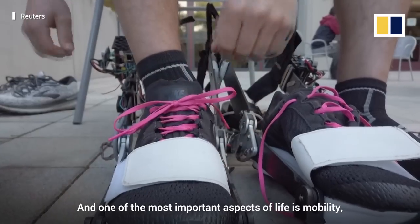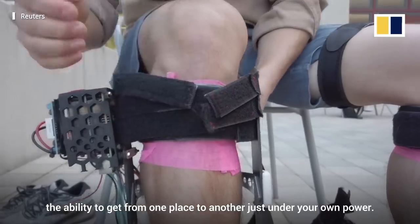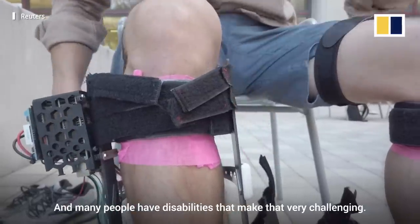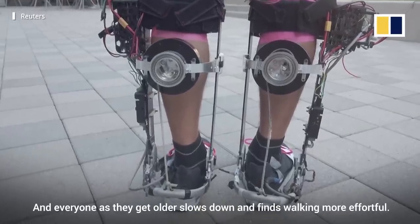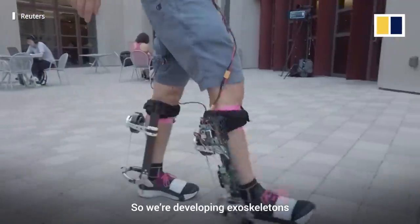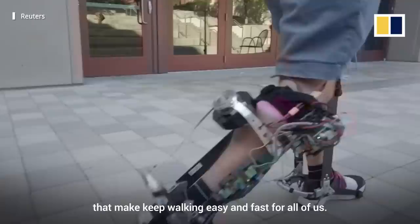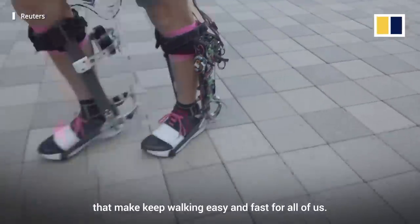We want to help people to do the things they want to do, and one of the most important aspects of life is mobility — the ability to get from one place to another just under your own power. Many people have disabilities that make that very challenging, and everyone as they get older slows down and finds walking more effortful. So we're developing exoskeletons that keep walking easy and fast for all of us.